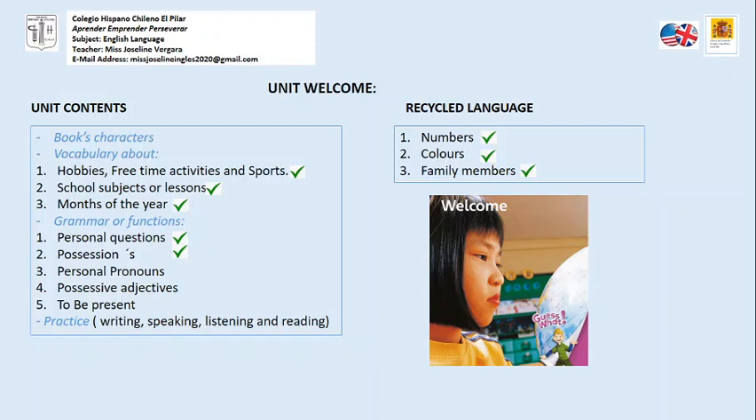The new unit is called Welcome and we are going to learn the following contents: book characters, vocabulary about hobbies, free time activities and sports, school subjects or lessons, months of the year, grammar or functions like personal questions, possessions using the S, personal pronouns, possessive adjectives and to be present, to practice writing, speaking, listening and reading, and we are going to remember numbers, colors and family members.